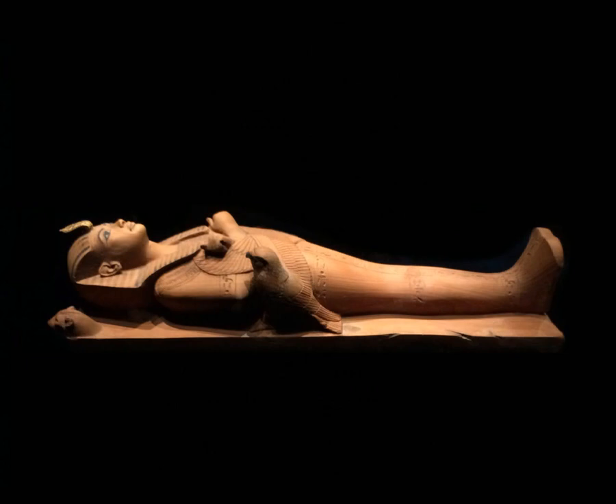This is a wooden figure of Tutankhamun that was placed on top of his sarcophagus. Tutankhamun's mummified body was placed inside a nest of coffins inside the heavy granite sarcophagus. The figure is dressed in the form of Osiris, god of the afterlife, the dead, and resurrection, with the legs wrapped up to look like a mummy.